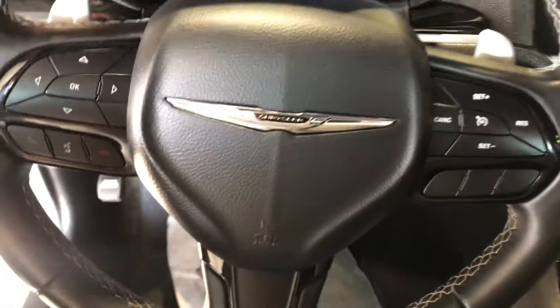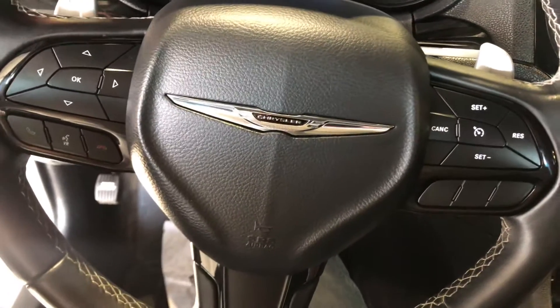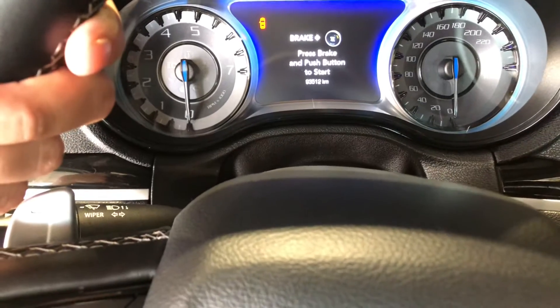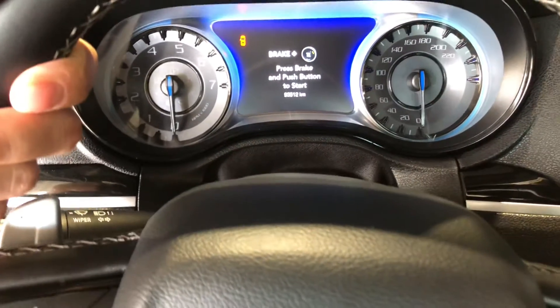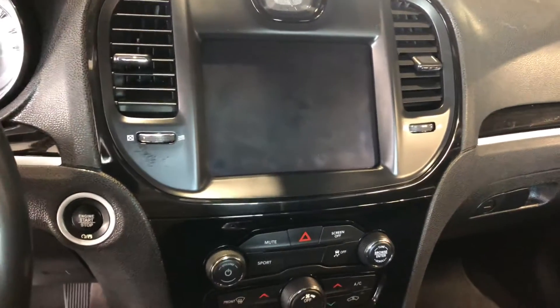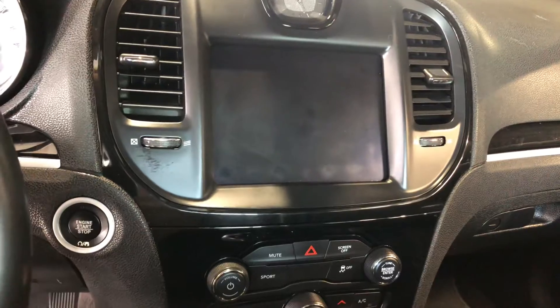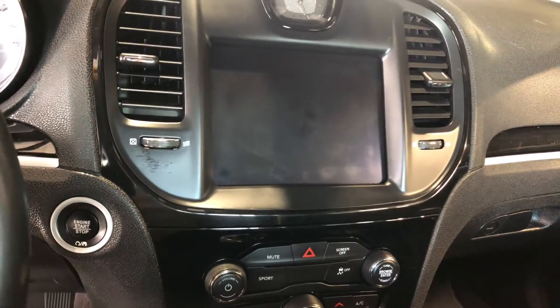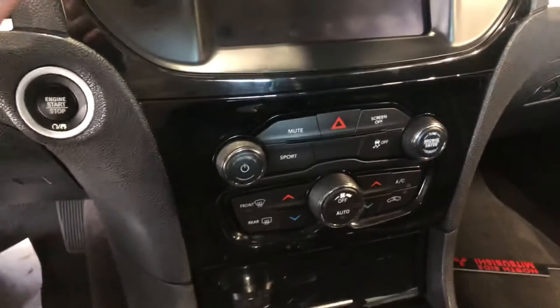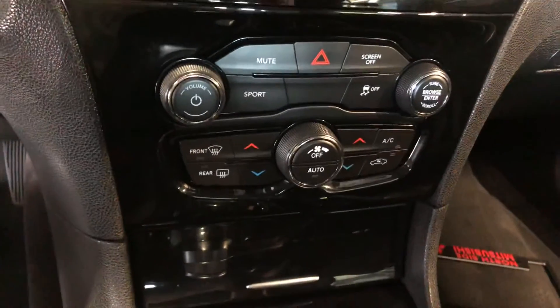Your driver's seat is also powered with lumbar support for those extra long road trips. The leather wrapped steering wheel comes equipped with your Bluetooth and cruise control settings as well. Sitting at only 93,000 kilometers, so there's lots of life left in this gorgeous ride. In the middle here you get your touchscreen for all your media needs, which also includes your backup camera. Push to start and all your climate controls are just down below here.